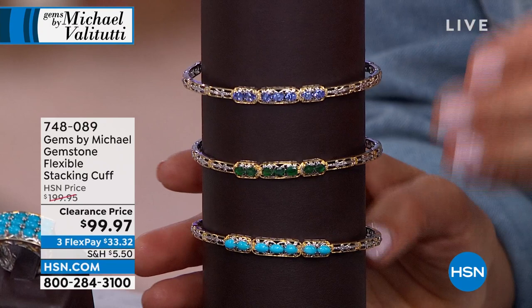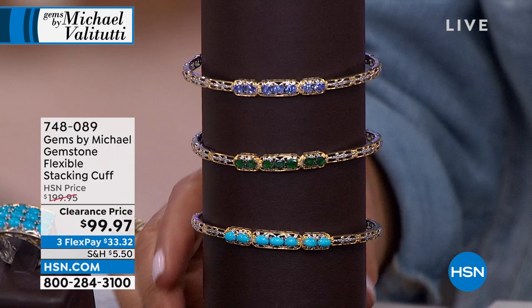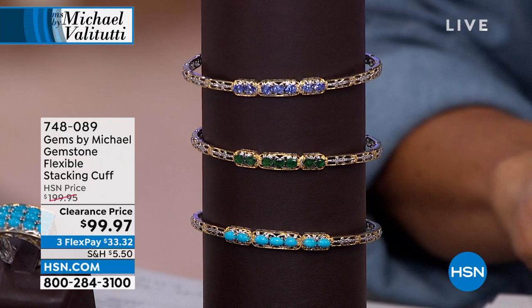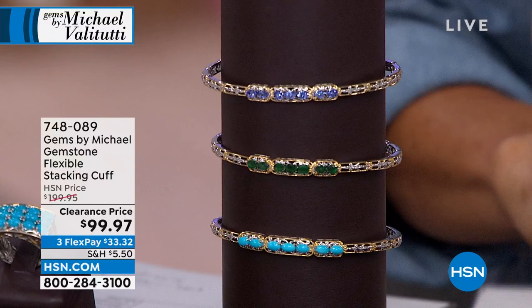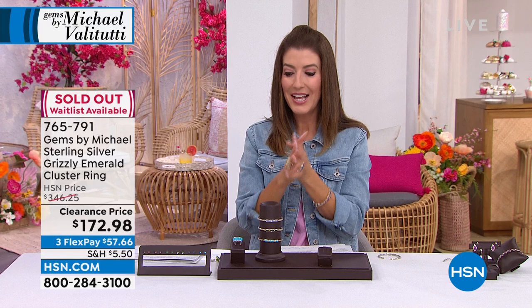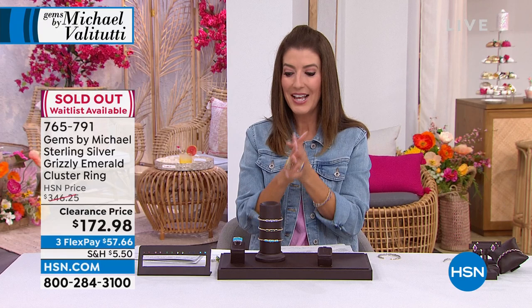A flexible stacking cuff for $99.97 is also available in tanzanite, Grizzly Emerald, and Sleeping Beauty topaz. Over $120 off — under a hundred dollars for so many items this hour. Update: the Grizzly Emerald ring is now gone. The tanzanite and Sleeping Beauty rings are still available.